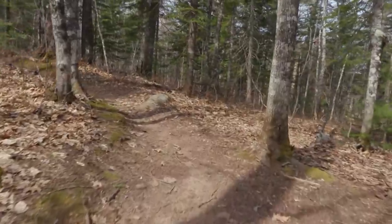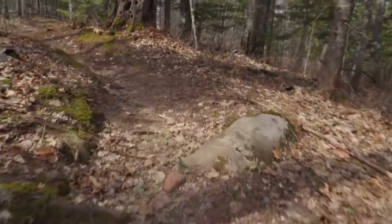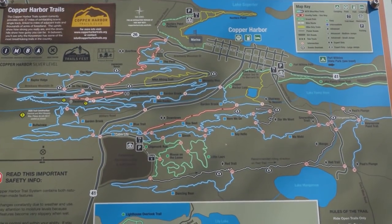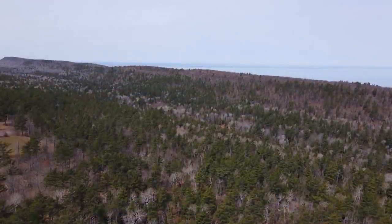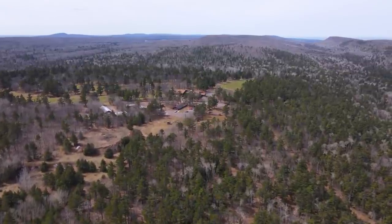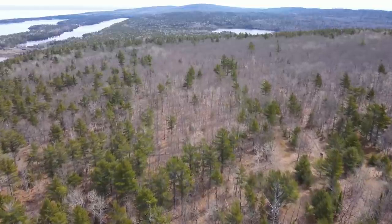Trails in Copper Harbor go out to High Rock Bay at the very tip of the Keweenaw Peninsula, up to the top of Brockway Mountain for spectacular views, along the Garden Brook Valley, around the Keweenaw Mountain Lodge, and historic trails that lead back to town from the lodge down to Lake Manganese and Manganese Falls.